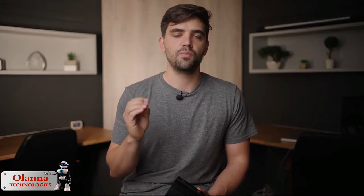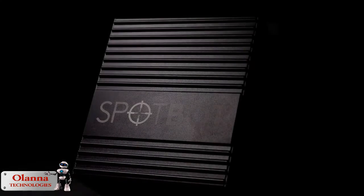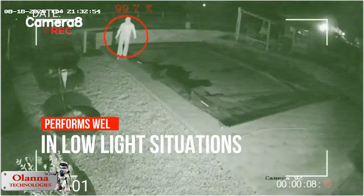If you have a camera system already installed, this is a no-brainer to you. If you do not have cameras, we can help you with a cost-effective solution to make this technology work for you. Intruder detected on driveway.